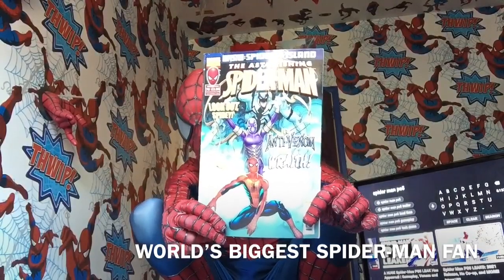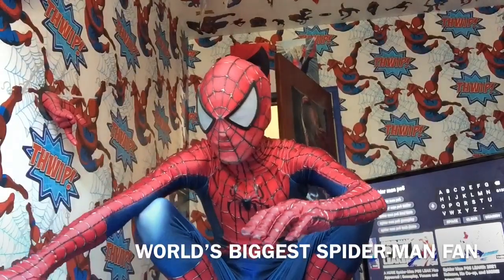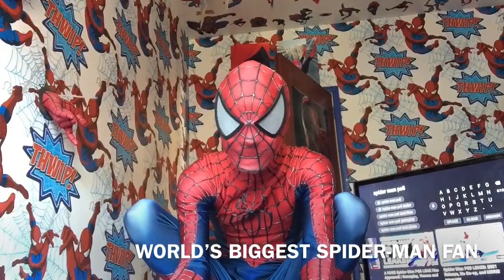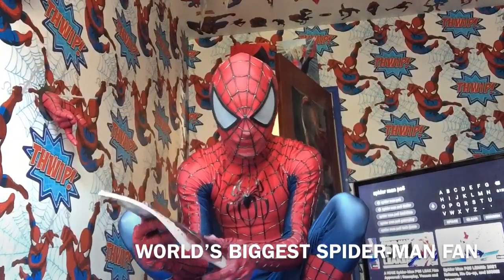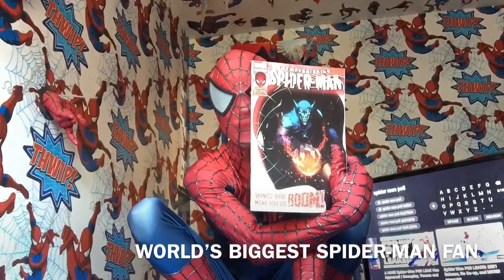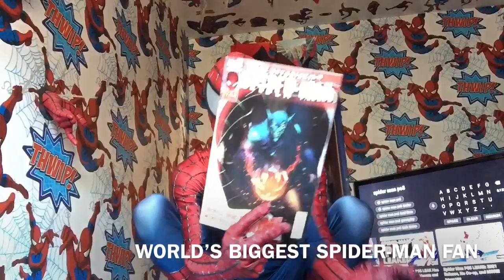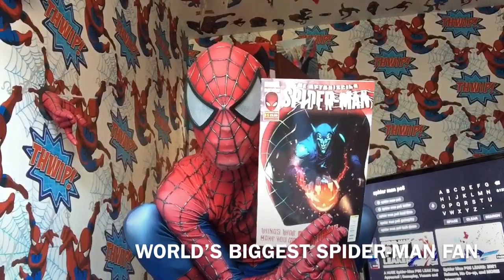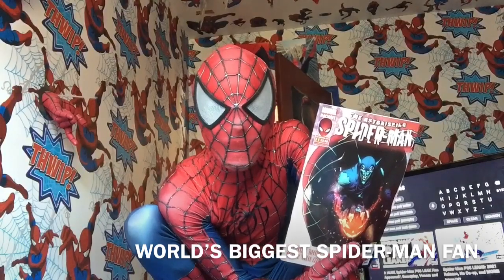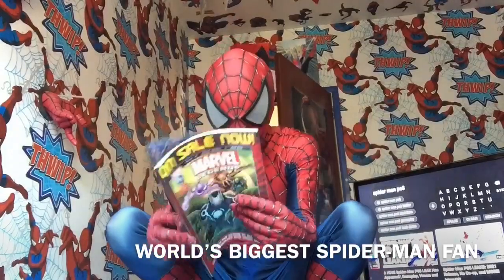I actually did forget the release dates quite a lot, because I was getting the Spectacular ones instead at the time. I've got two issues of these basically — I got one of these one week, and then my uncle wanted to surprise me. The following week he got me one too. It happened a lot.